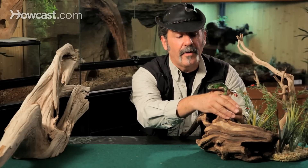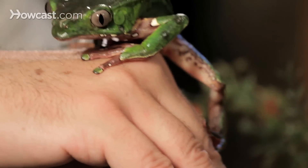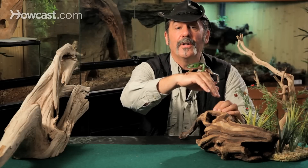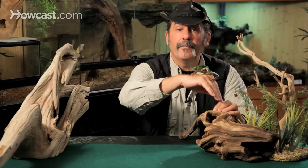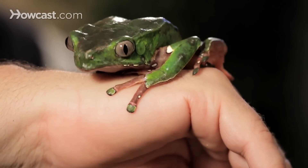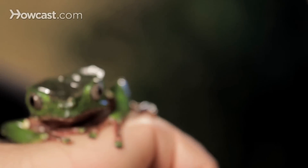The waxy monkey frog is one of the most unusual frogs on the planet in its habits and one of the most studied frogs by science. The last journal entry I read was someone looking at potential cures for diseases such as cancer through the compounds coming off the back of this frog's glands. It's an amazing creature — the waxy monkey frog from Paraguay, South America.